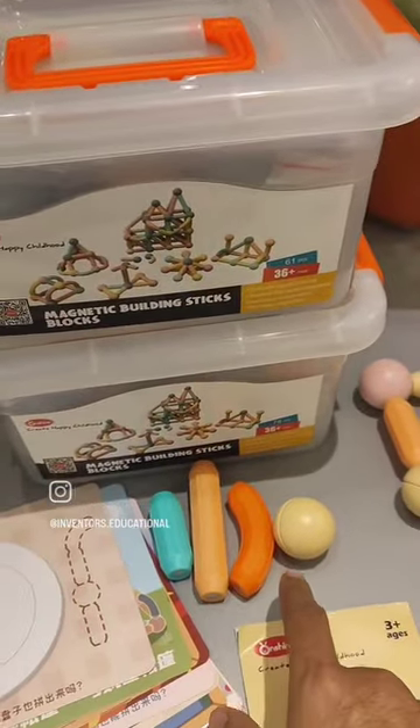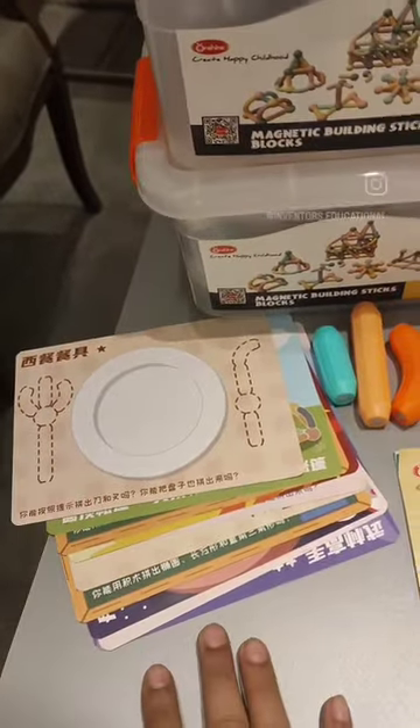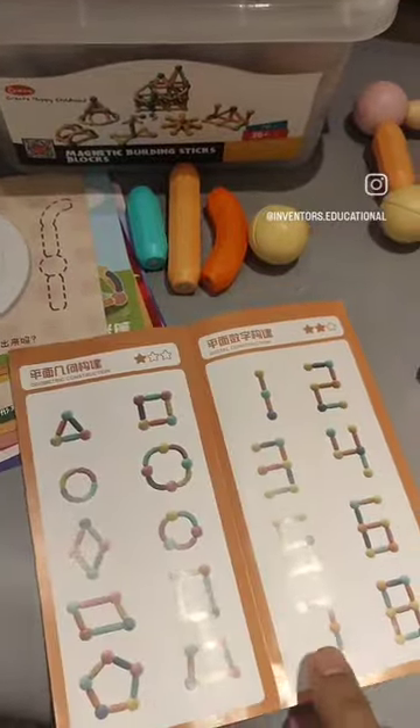Each set includes 4 different shapes in 4 different sizes. Each set also includes 10 flashcards and a user manual which you can use to create 70 plus shapes.